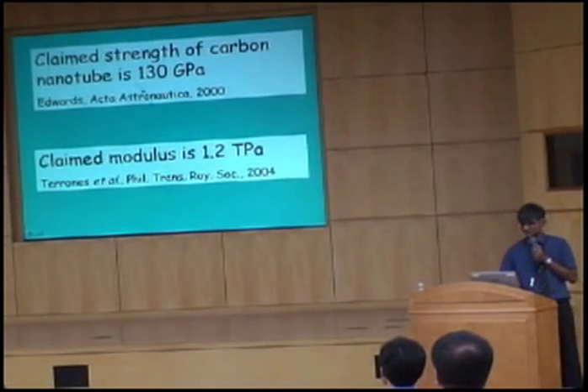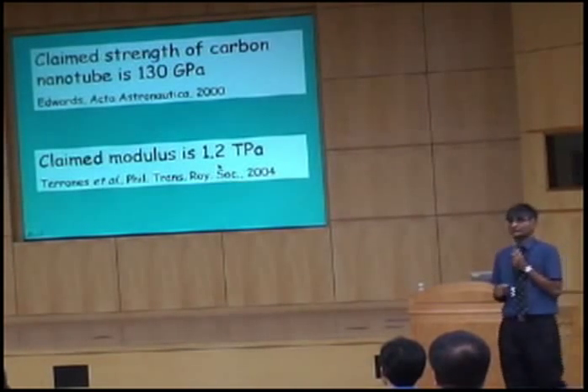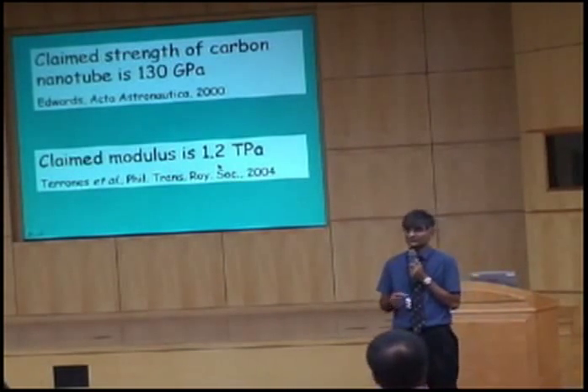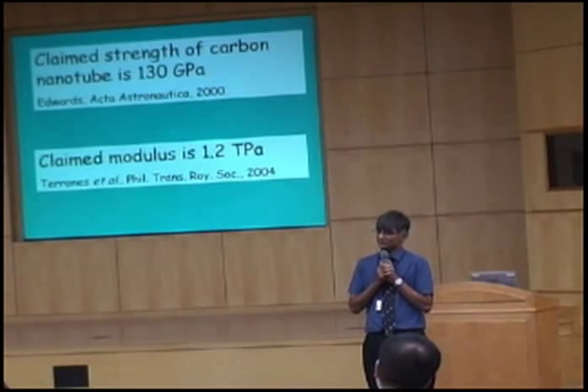The modulus along the tube is about 1.2 terapascals, which is something like six times that of steel. So many people have been saying that this will replace steel in the future.